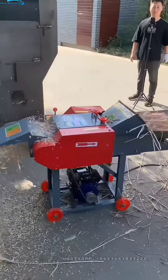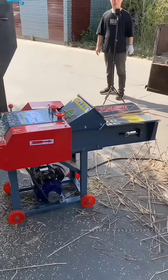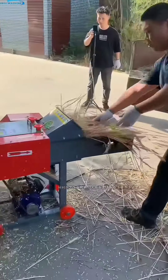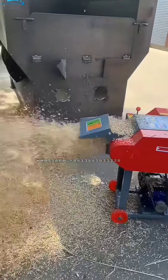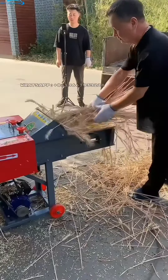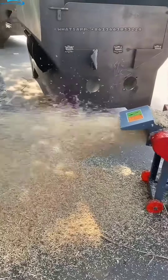Chaff cutters are agricultural machines that are used to cut straw or hay into small pieces for animal feed. They have been widely used in the livestock industry for many years and their application has brought significant benefits to farmers. With the development of technology, the prospects of using chaff cutter in the livestock industry are becoming more promising.